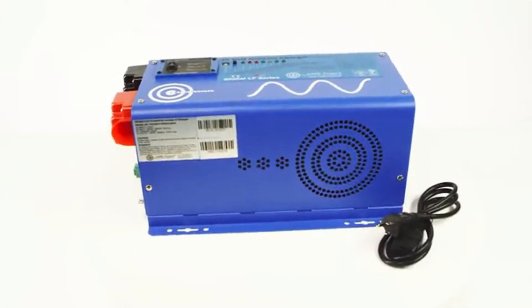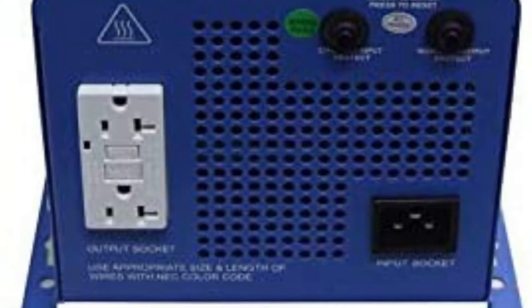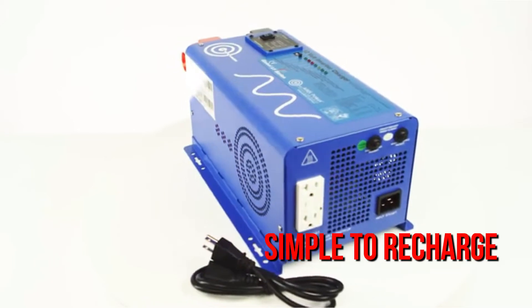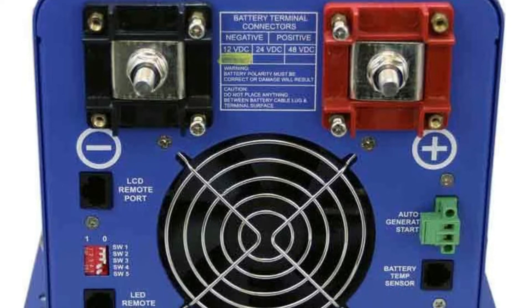This inverter's ability to transmit power back to the battery, in addition to collecting power from the battery, is a nice feature. An AC power cord is included, which may be plugged into any grid-fed electrical outlet. After using your battery to power appliances on an RV vacation, for example, it's simple to recharge the battery without removing the inverter when you arrive home. This makes it ideal for storing your batteries in a difficult-to-reach location.